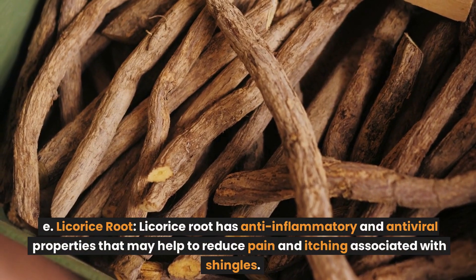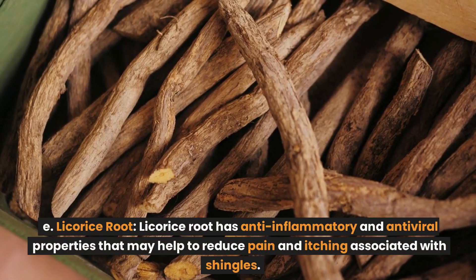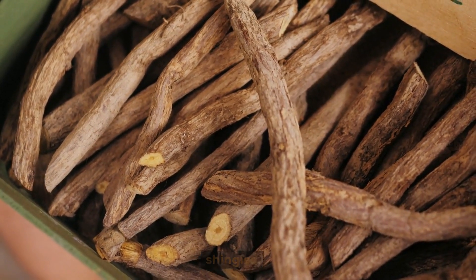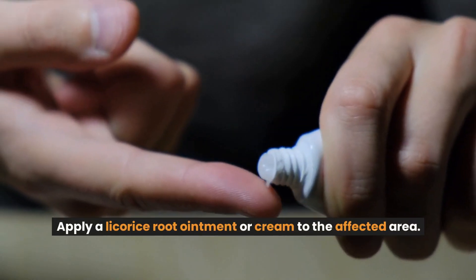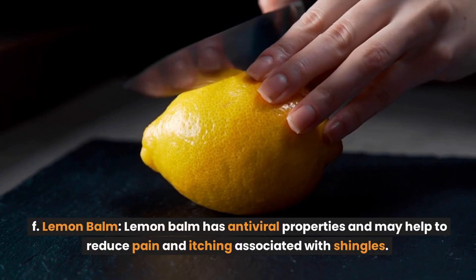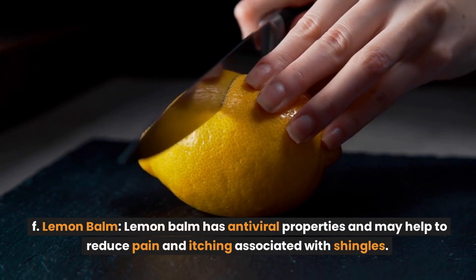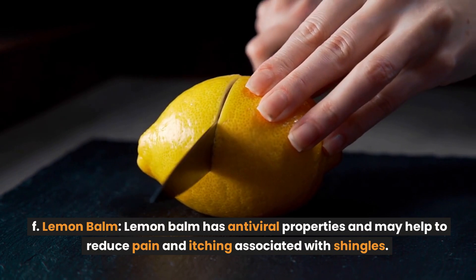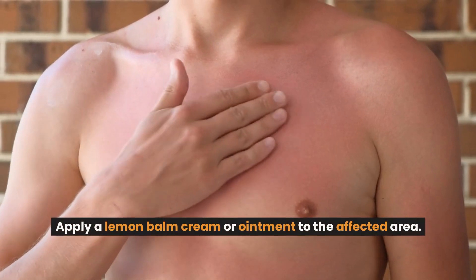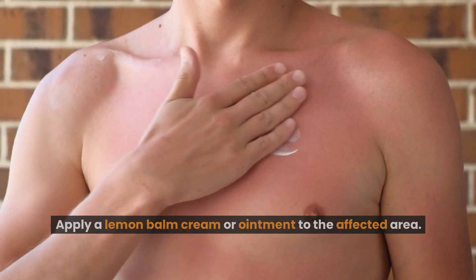Licorice root has anti-inflammatory and antiviral properties that may help to reduce pain and itching associated with shingles. Apply a licorice root ointment or cream to the affected area. Lemon balm has antiviral properties and may also help to reduce pain and itching associated with shingles. Apply a lemon balm cream or ointment to the affected area.